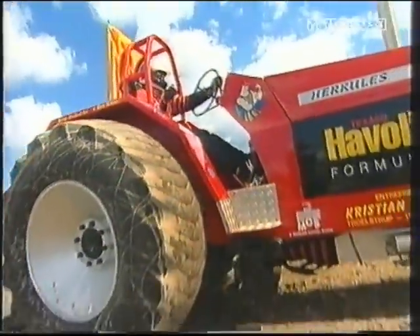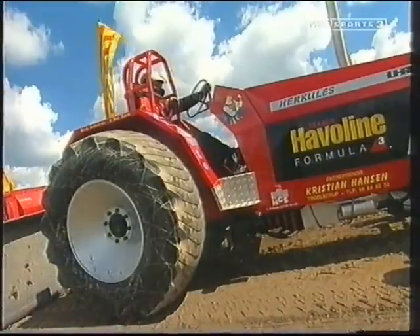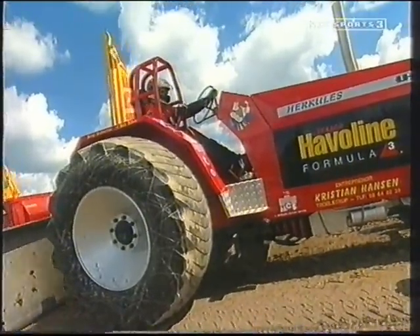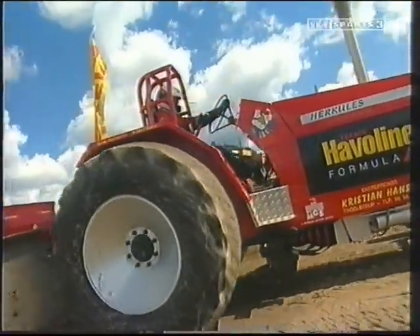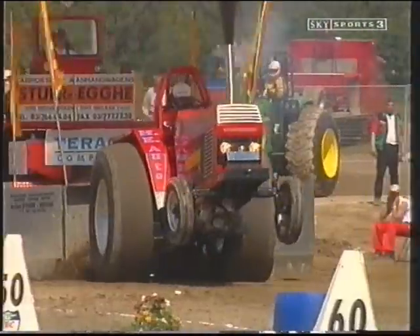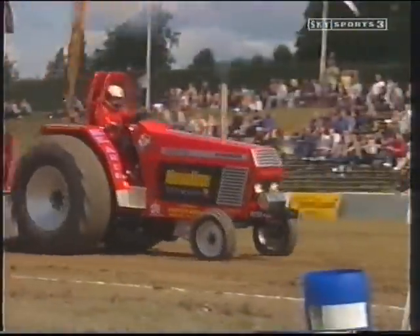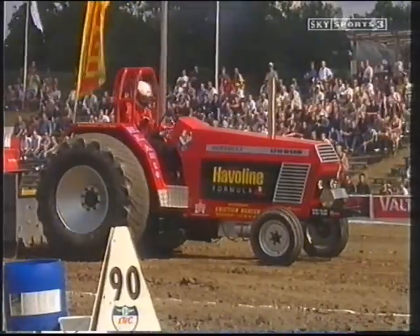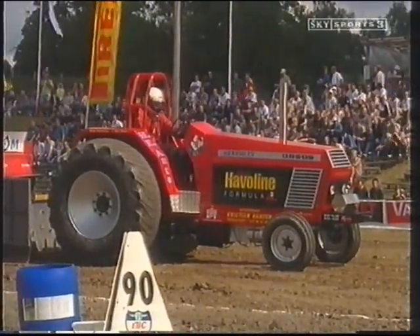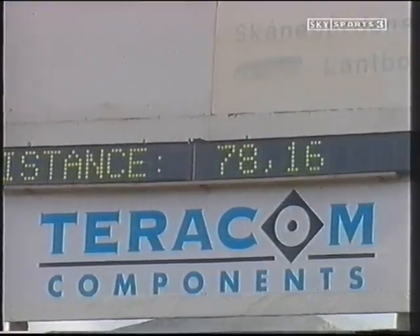Three more to pull, and this is Hans-Erik Gammelbude from Denmark with Hercules. His tractor is an Ursus, came from what used to be Czechoslovakia. This looks promising — but then the engine blew and he ground to a halt around about 80 metres. 78.16 for the day.